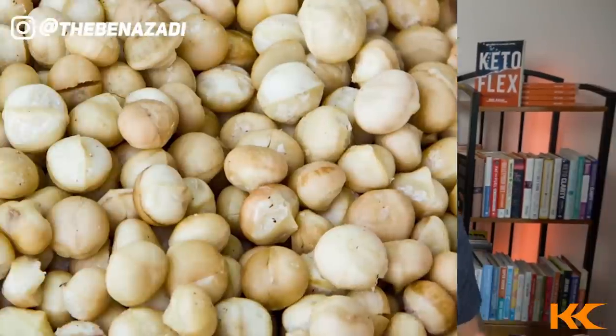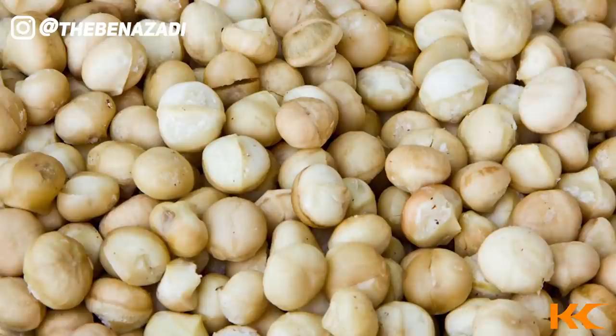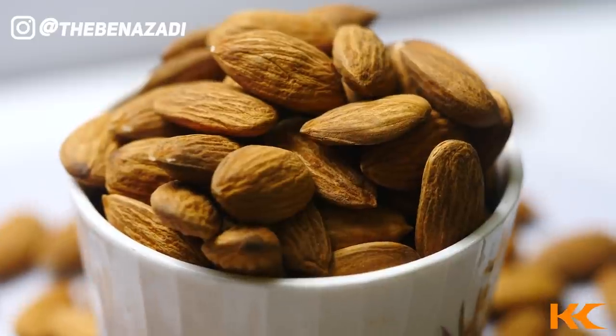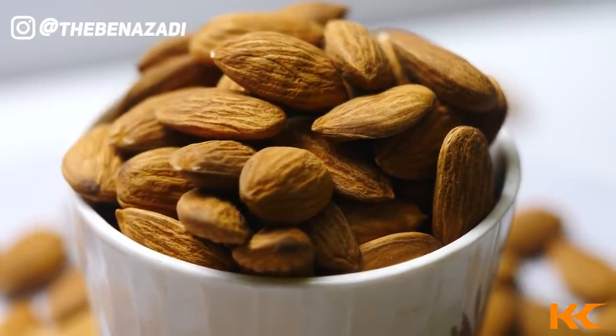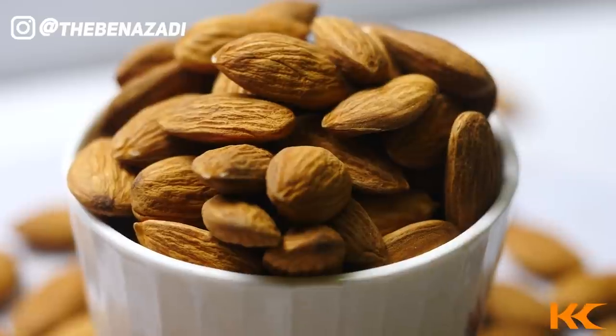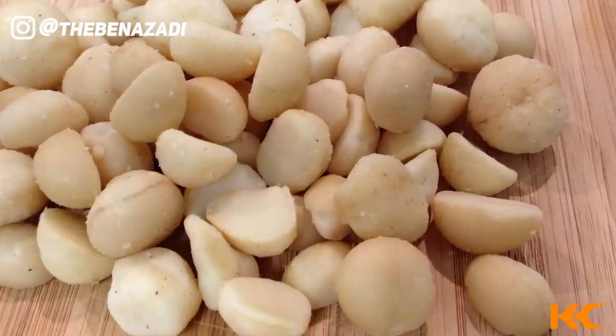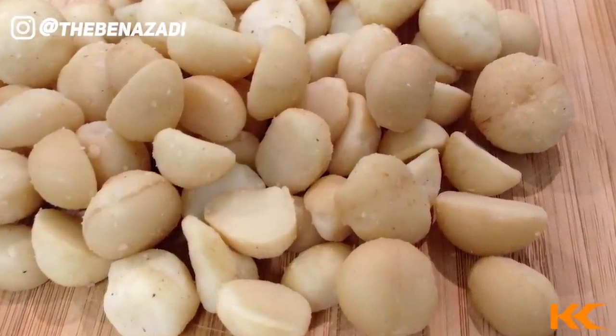The final tip is macadamia nuts. I love macadamia nuts even more than almonds — almonds have a higher omega-6 to omega-3 ratio than we'd like and high amounts of oxalates. Macadamia nuts have a great nutritional profile and are low in oxalates. Just a word of caution: they can be really addictive, so grab a handful and put the bag away. Macadamia nuts would be my go-to nut on keto.